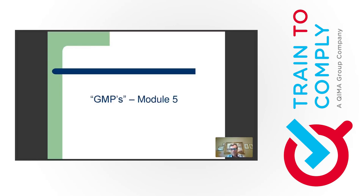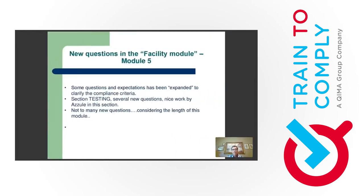Let's move to Module 5. No major surgery here either. Module 5 is divided into two sections: the first part is facility tool-based, meaning everything is based on visual observation of equipment, people, and buildings. The second part is document-based. In the first visual part, there's almost nothing new. A few new things in the documentary part. Some questions and expectations have been expanded to clarify compliance criteria, which is helpful.